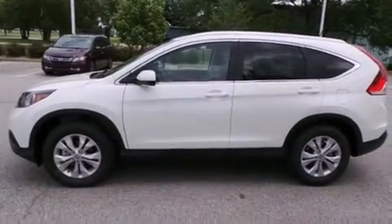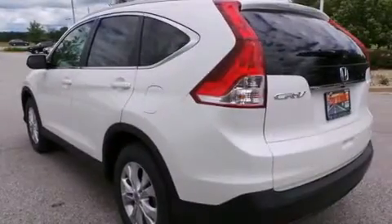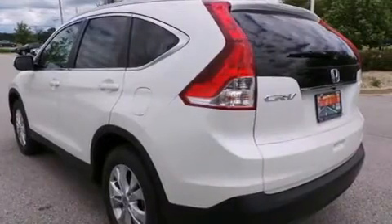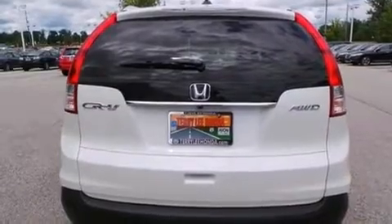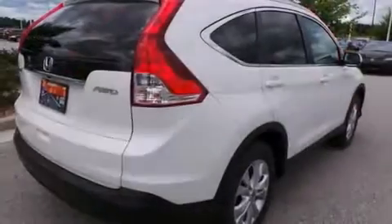All of the following features are included: heated seats, Bluetooth mobile device connectivity, cruise control, leather seats, side curtain airbags, and air conditioning with automatic climate control and full-power accessories.